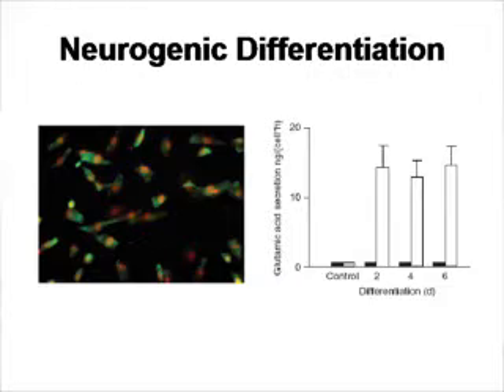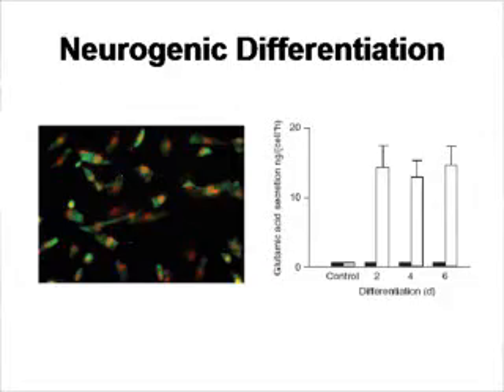To answer whether the cells have truly differentiated and are making new functional tissue, the investigators induced the cells to differentiate into neurons. The differentiated cells look like neurons and express the nestin protein, which is found in neurons. To test function, these cells were treated with potassium, and they produced glutamic acid — something neurons make in response to potassium flux — indicating they can function as neurons.